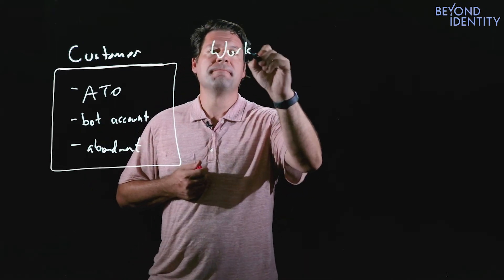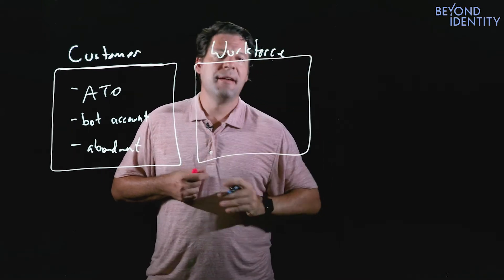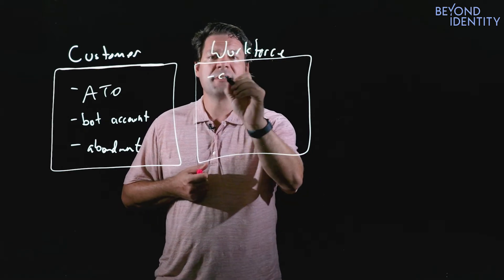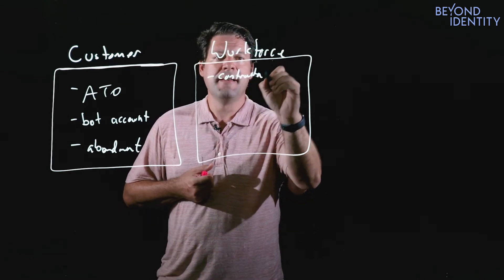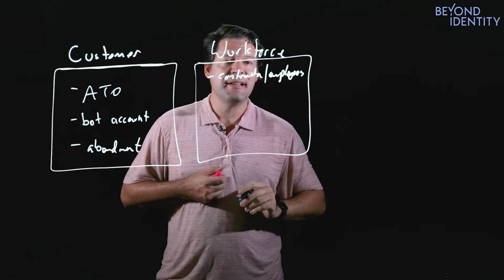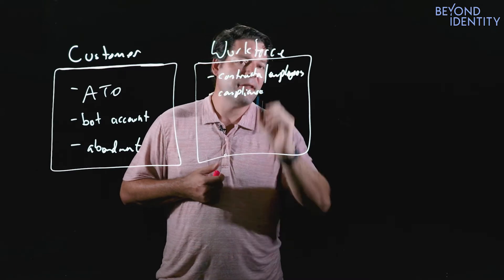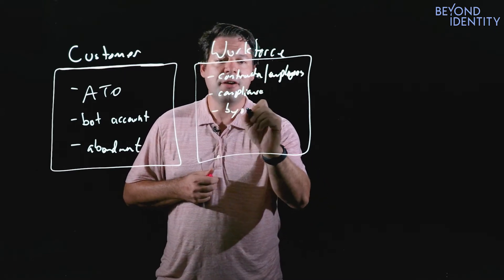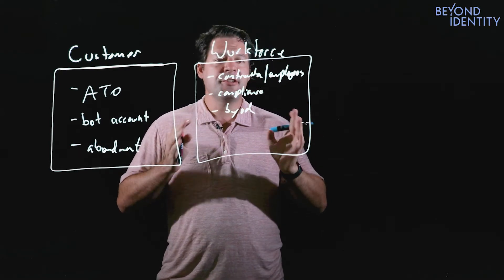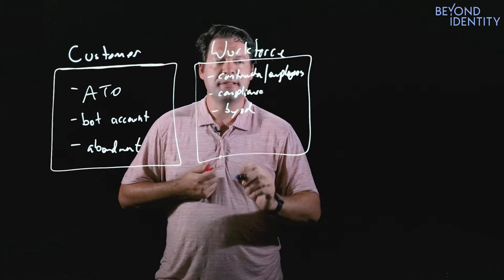On the workforce side, you have to let your workforce access applications to get business done. Your workforce includes contractors, most likely, and employees. It turns out if they're accessing your customer's data, you have to worry about compliance regardless of whether you own their devices. Your employees are bringing in their own devices that you actually have to handle. Again, your job is to try and get business done in the most secure way possible. How do you actually do that?